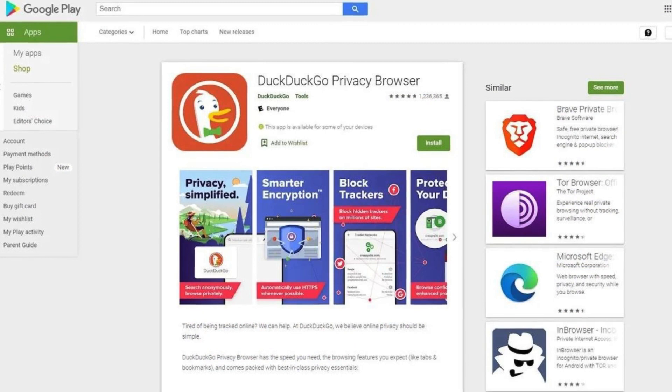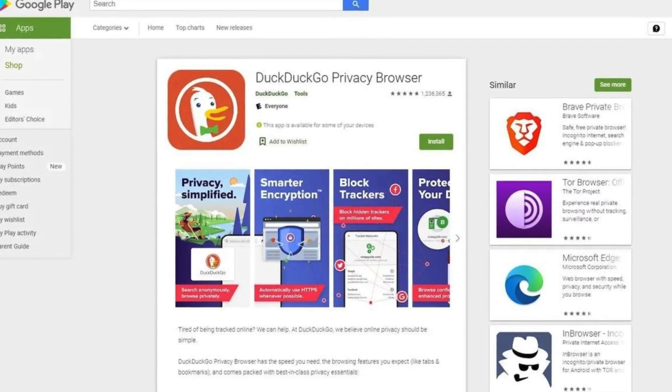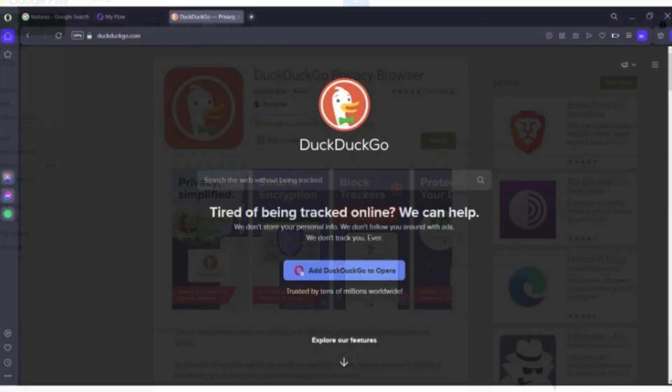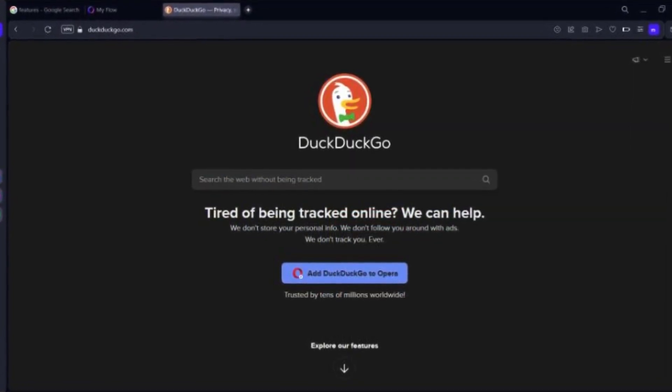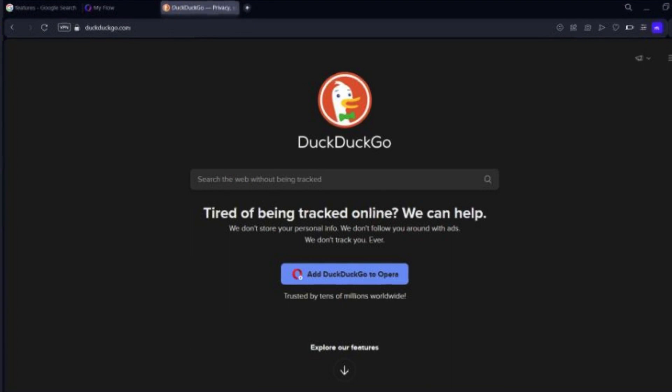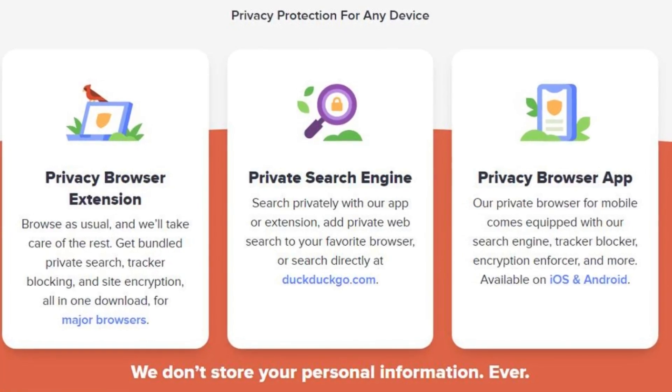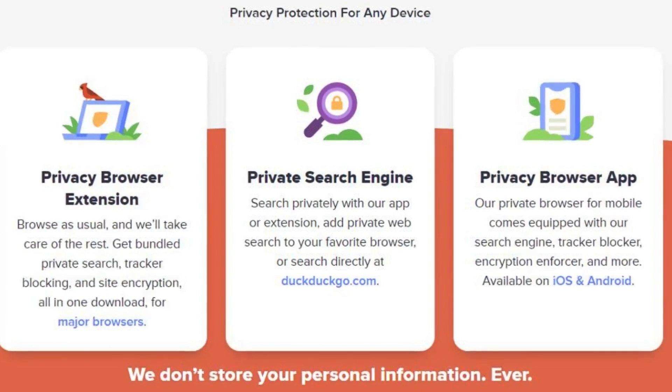DuckDuckGo was founded in 2008 and has grown into a popular alternative for privacy-conscious users. The search engine uses various sources to provide results, including other search engines and its own web crawler. While it might not offer exactly the same results as other engines, it strives to deliver a balanced and relevant search experience.